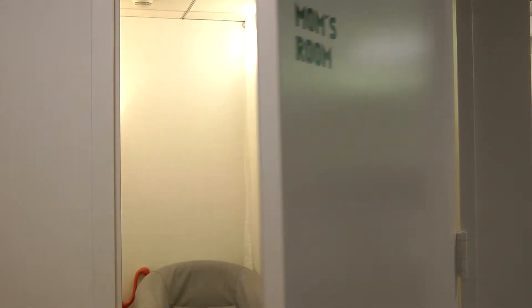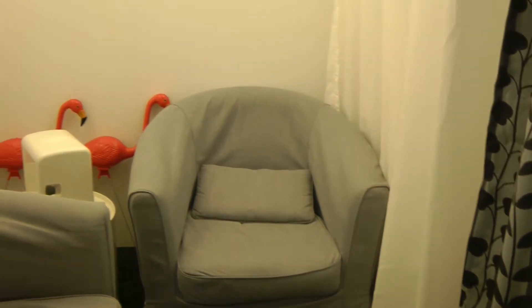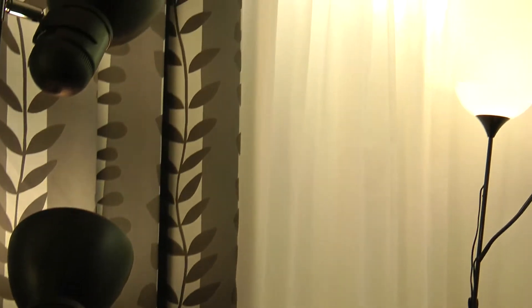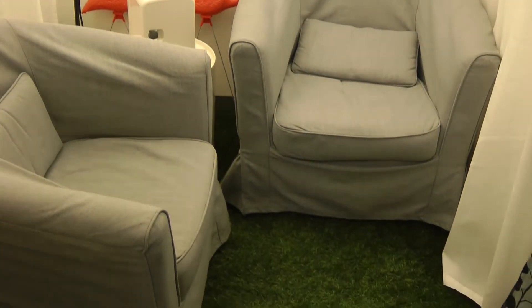This is our mom's room. In our renovation that we did in March 2016, we preserved some of our old office. We used to have a backyard in our office, so we figured out a way to keep the synthetic turf and flamingos, to provide a bit more character for the space.